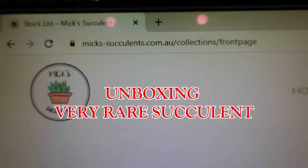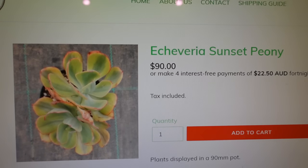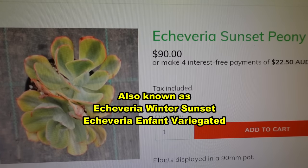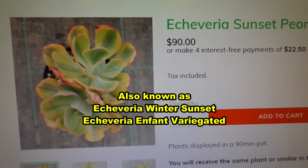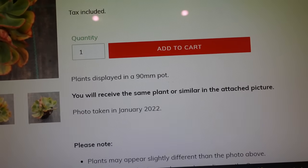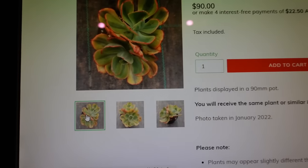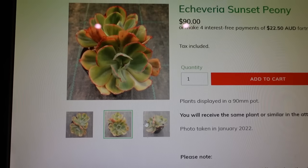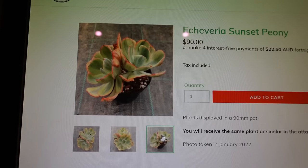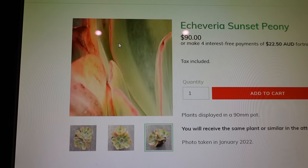Mix Succulents. I've got the Echeveria Sunset Peony — I don't know how you say it — and it's $90. It's featuring two heads and it says you will receive the same plant or similar as in the attached picture. So I'm counting one, two, three and assuming I'll be getting this very same plant.